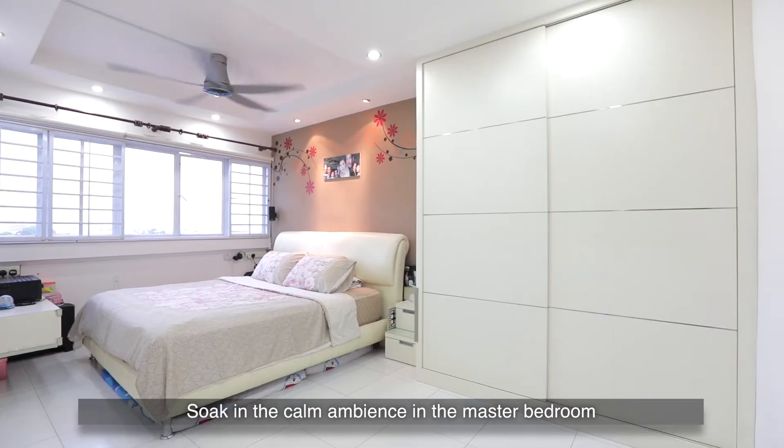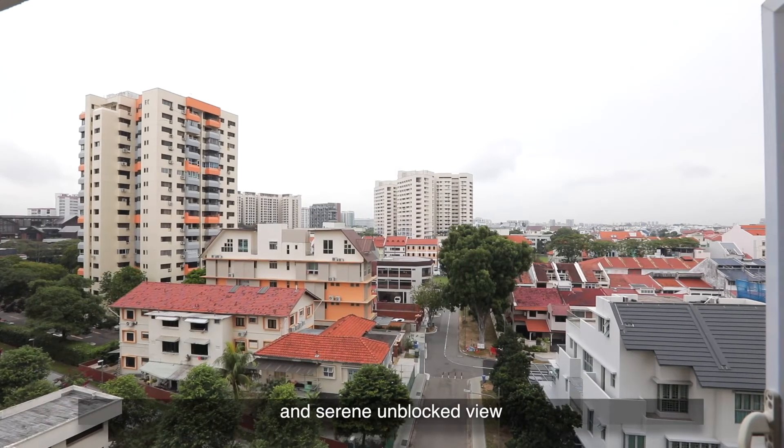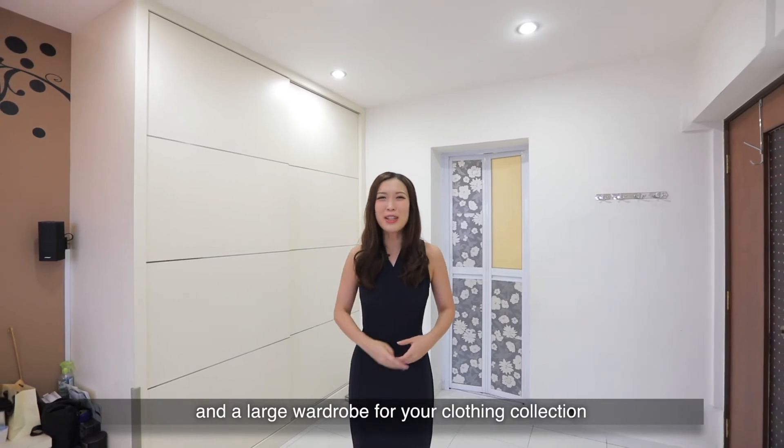Soak in the calm ambience in the master bedroom and feel recharged as you gaze out into this beautiful and serene unblocked view. The spacious master bedroom with attached ensuite will comfortably fit a king-size bed and large wardrobe for your clothing collection.